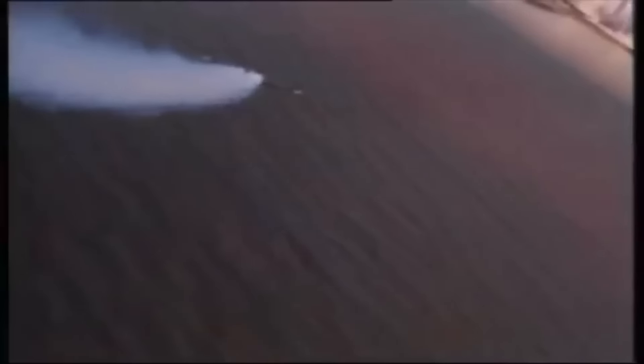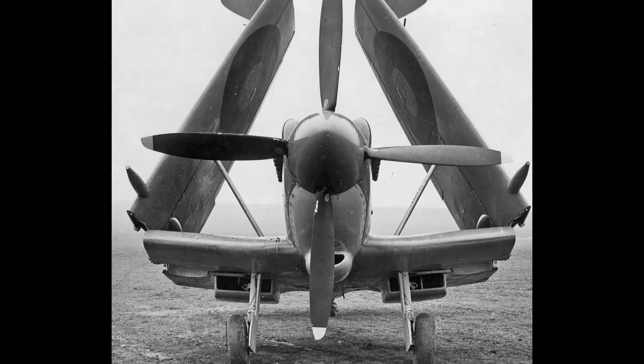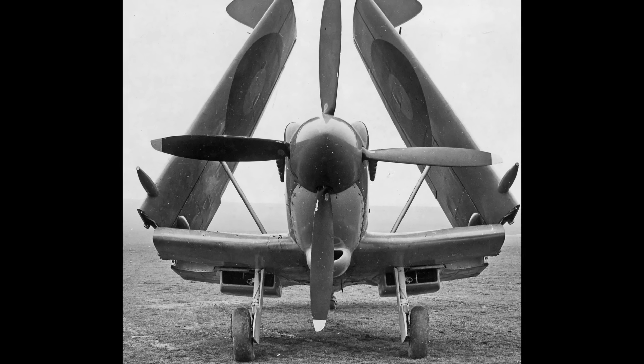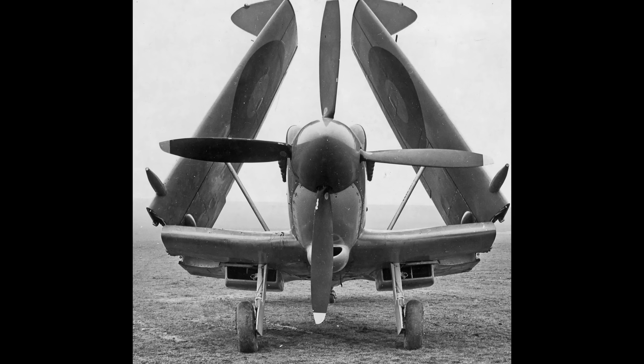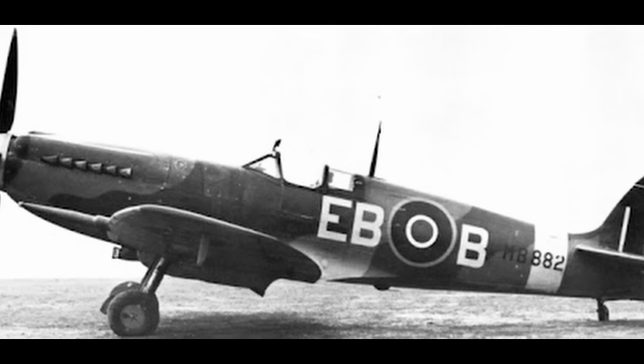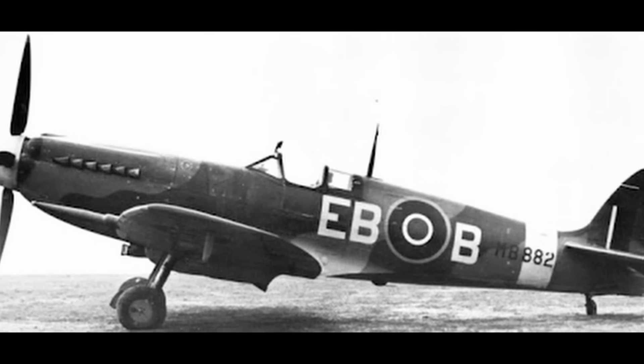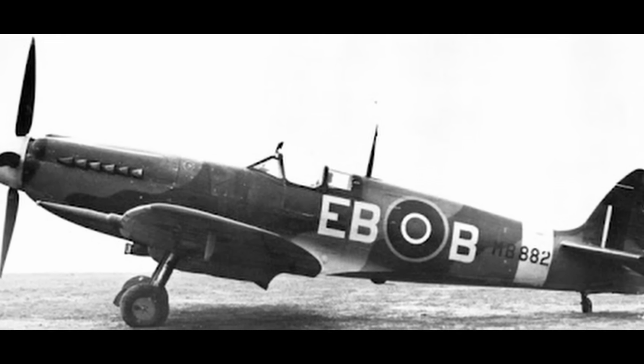As the war progressed, the Luftwaffe continued to push the boundaries of aviation technology. The introduction of the Focke-Wulf 190 in 1941 gave the Germans a formidable fighter that threatened Allied air superiority. Britain needed an answer, and fast. The Griffin was poised to be that answer, not just for the Royal Air Force, but for the Fleet Air Arm's naval fighters like the Seafire, a naval variant of the Spitfire. By 1942, the first Griffin-powered aircraft, the Supermarine Spitfire Mark 12, took to the skies.